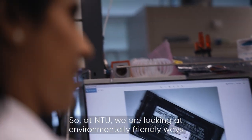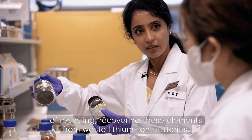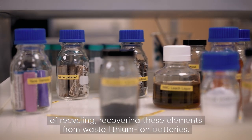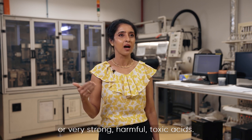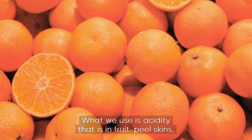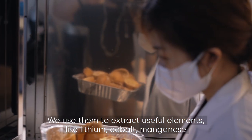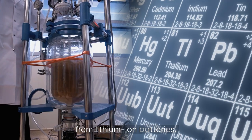At NTU, we are looking at environmentally friendly ways of recycling and recovering these elements from waste lithium-ion batteries. We do not employ very high temperatures or very strong harmful toxic acids. What we use is acidity that is in fruit peel skins — for example, orange peels — to extract useful elements like lithium, cobalt, and manganese from lithium-ion batteries.